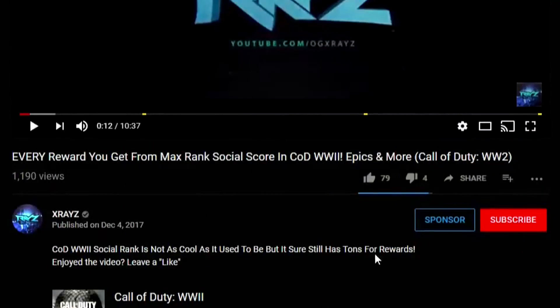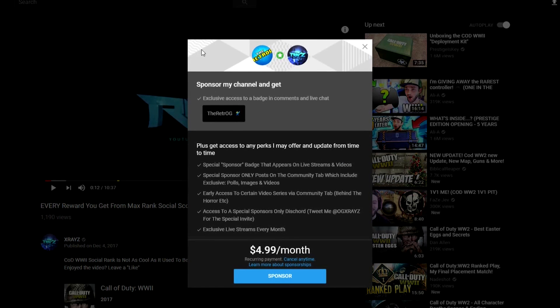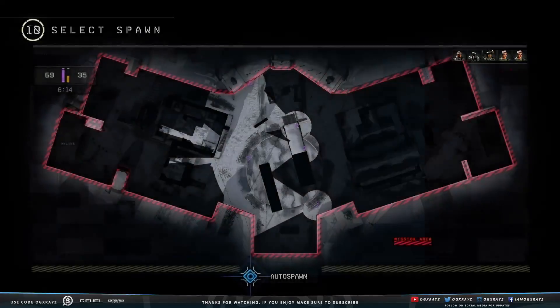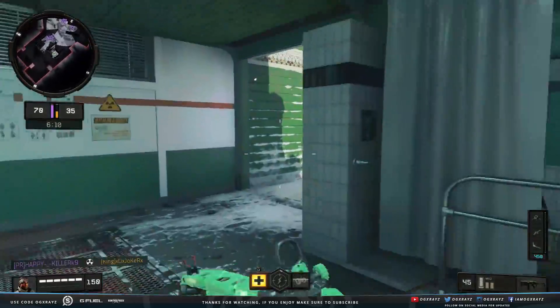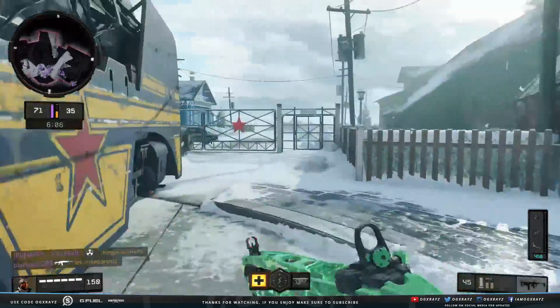If you want to support the channel directly, check out my channel memberships — you get access to early content, exclusive videos, and special badges that show up in all of my live streams and in the comment sections of my videos. Only do so if you're willing and able. And if you want to talk about anything, I'm always on Twitter — give me a follow at OGX, link is down in the description below. You guys have an awesome day, take care, I'll see you in the next upload.